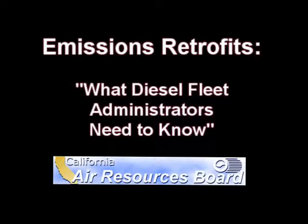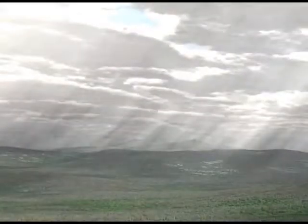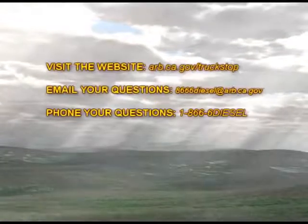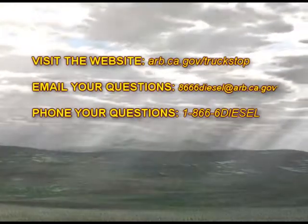Be sure to watch the remaining video modules in this series, Emissions Retrofits: What Diesel Fleet Administrators Need to Know. For more information or if you have any questions, please consult the sources of information provided by the Air Resources Board.